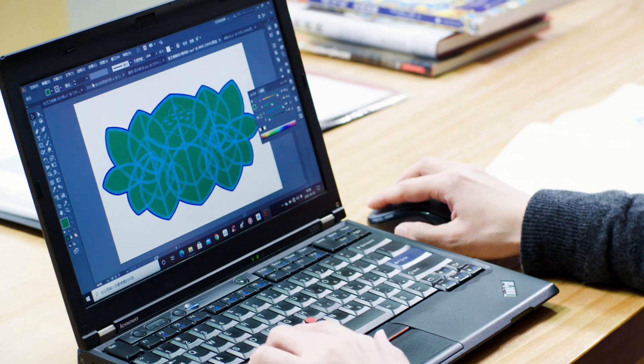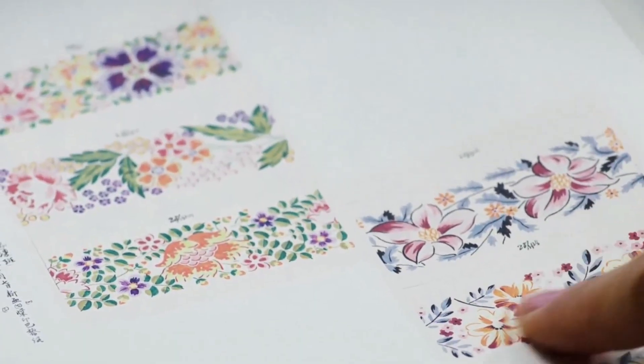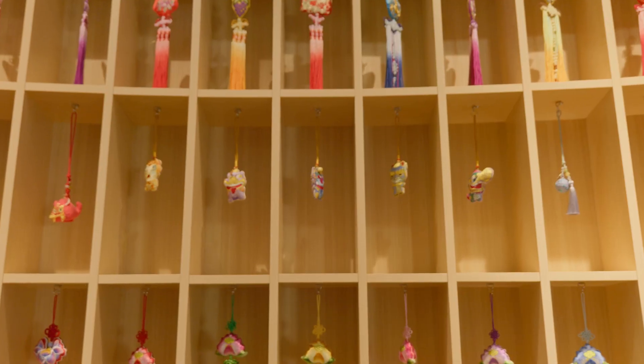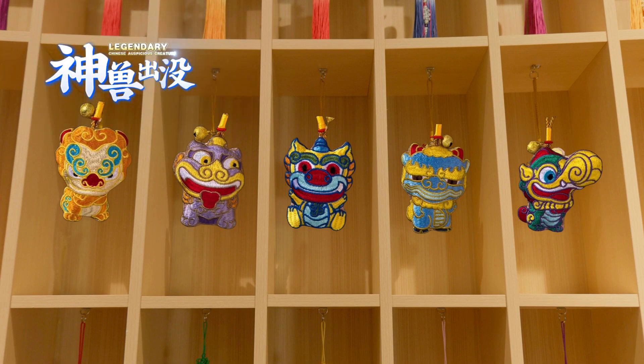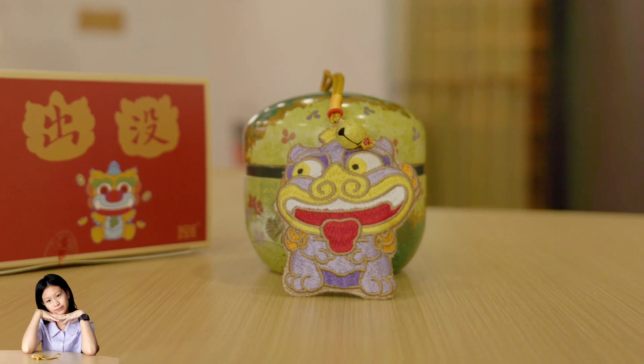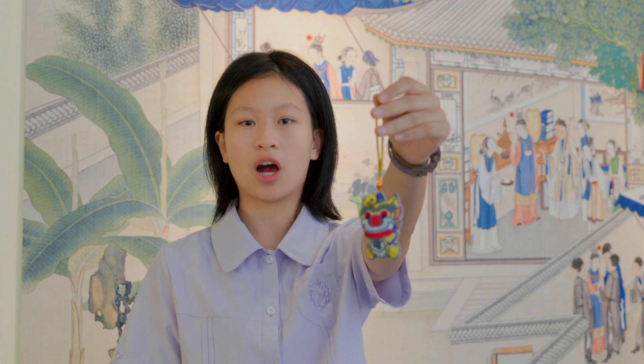This is my dad, the second generation sachet maker. He believes in upholding tradition while keeping up with the trends. He designed the Divine Beasts Roaming Sachet, inspired by ancient Chinese stone carvings. The series also launched a blind box edition and has become the hottest item in our museum.